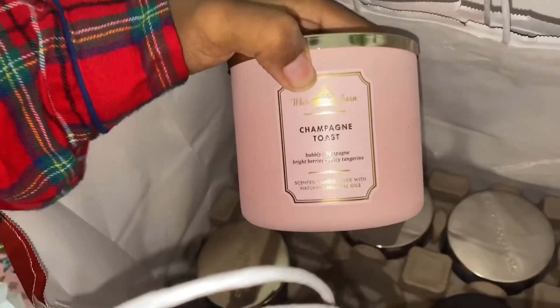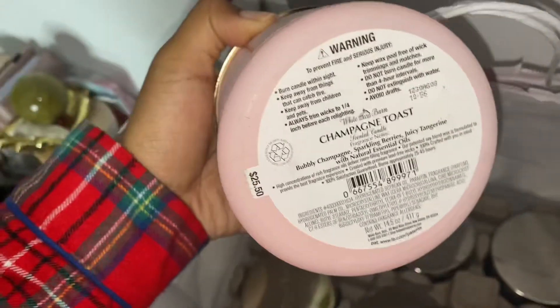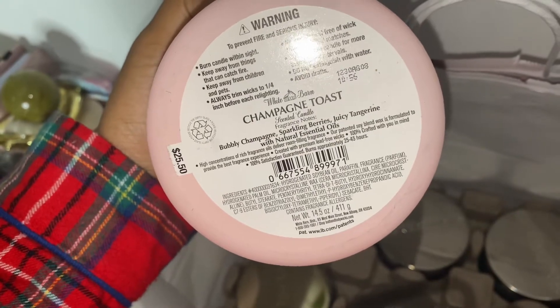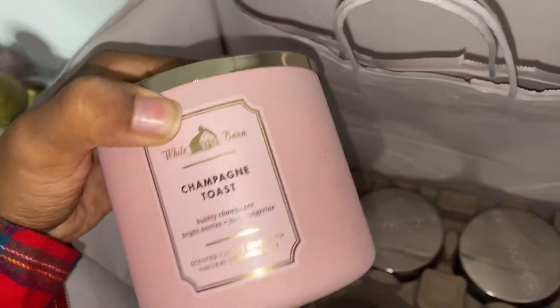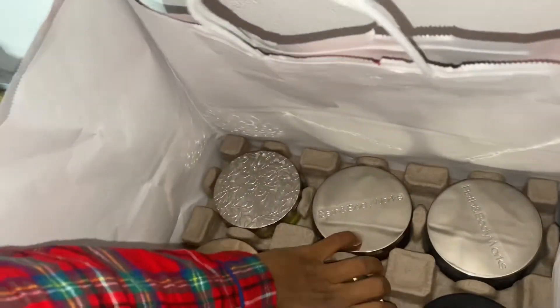I went ahead and picked up one of my classic favorites: Champagne Toast. The notes for this are bubbly champagne, sparkling berries, and juicy tangerine. This is such a classic scent for me — I love it. And I actually love this packaging; my other one is in a completely different packaging.